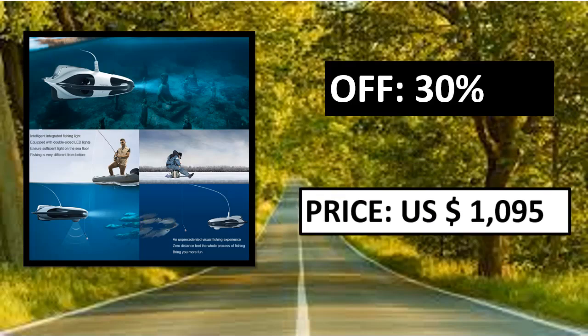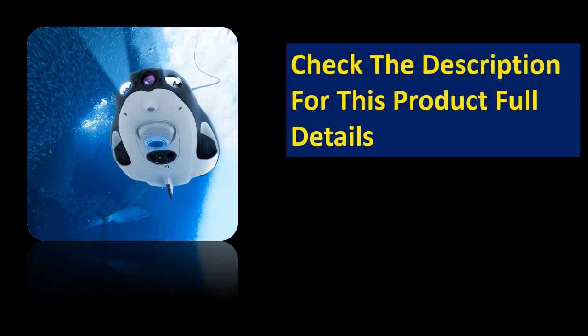Specifications. Price — price can be changed at any time. If you want more information, please check the description box.